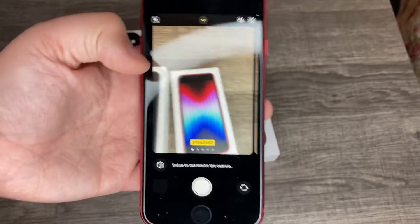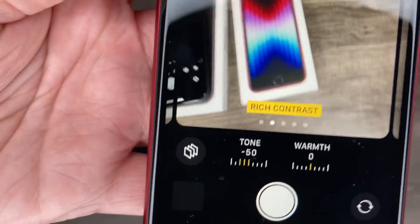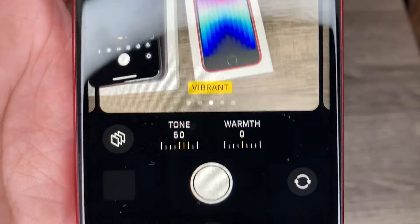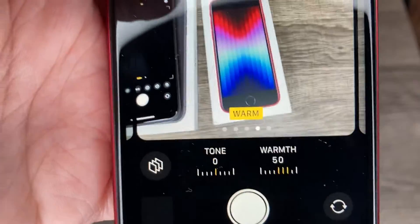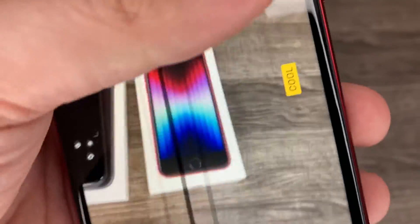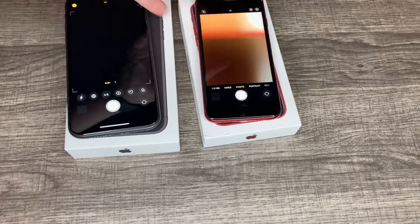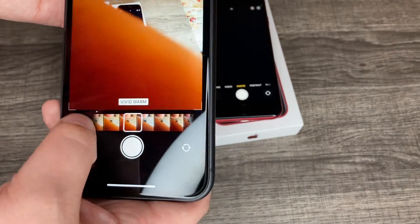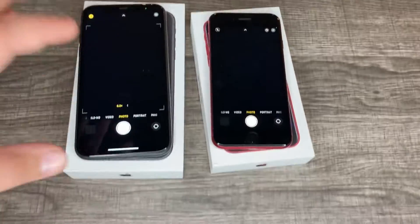Photographic Styles is like an Instagram filter, but it actually edits the photo for you. Standard is your standard picture. Rich Contrast turns the tone down to negative 50 and warmth to zero. Vibrant turns the tone to plus 50 and warmth to zero. Warm has tone on zero but warmth on 50 — I like that one. Cool is tone zero and warmth negative 50. The iPhone 11 has filters you can turn on, but it's not the same — you can only tune it after you take the photo, and it does not work on video.